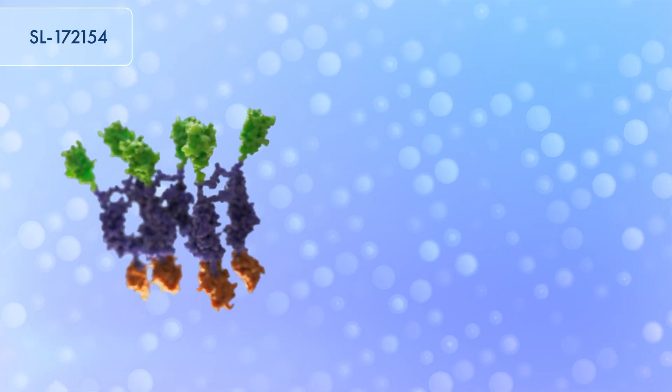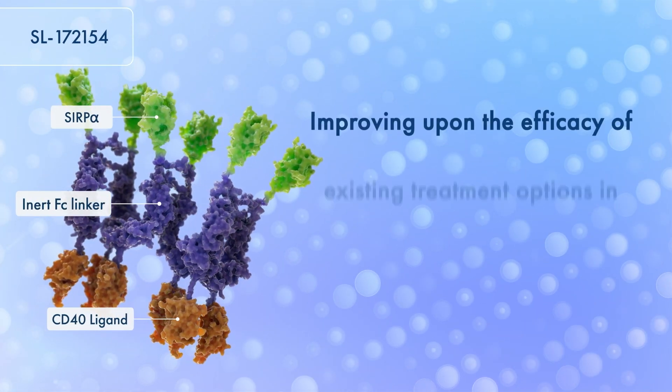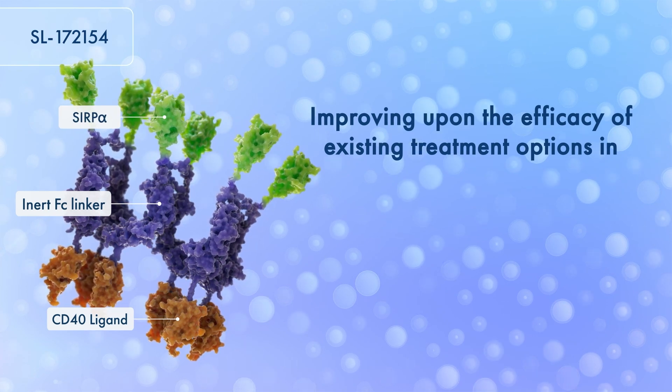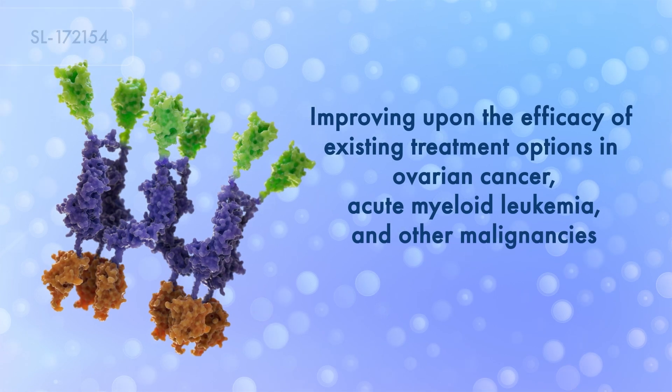Shattuck Labs is developing 154 in combination with other therapies to improve upon the efficacy of existing treatment options in ovarian cancer, acute myeloid leukemia, and other malignancies.